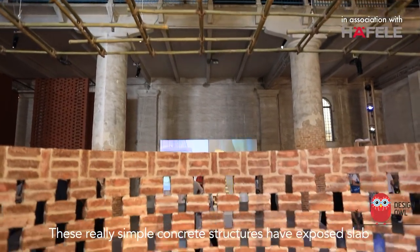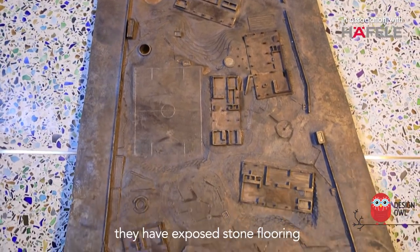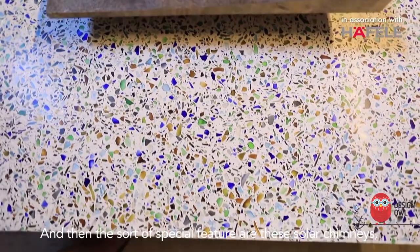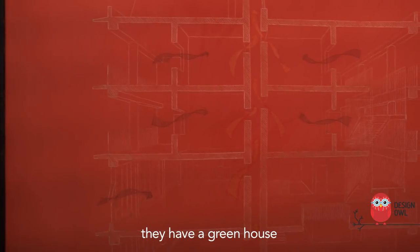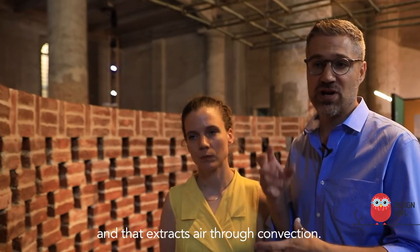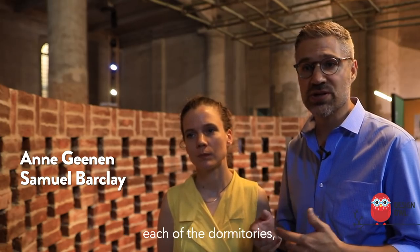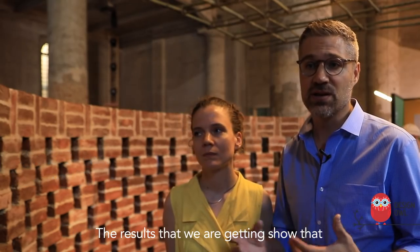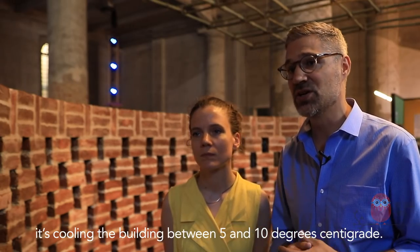These really simple concrete structures have exposed slabs for the ceiling where you see all of the color. They have exposed stone flooring which was developed with Rameshwar. The special feature are these solar chimneys — on the roof on the south side they have a greenhouse that effectively heats the concrete slab of the chimney, and that extracts air through convection. So at the ceiling of each of the classrooms and each of the dormitories, the hot air is sucked out through convection. The results show that depending on time of day and time of year, it's cooling the building between 5 and 10 degrees centigrade.